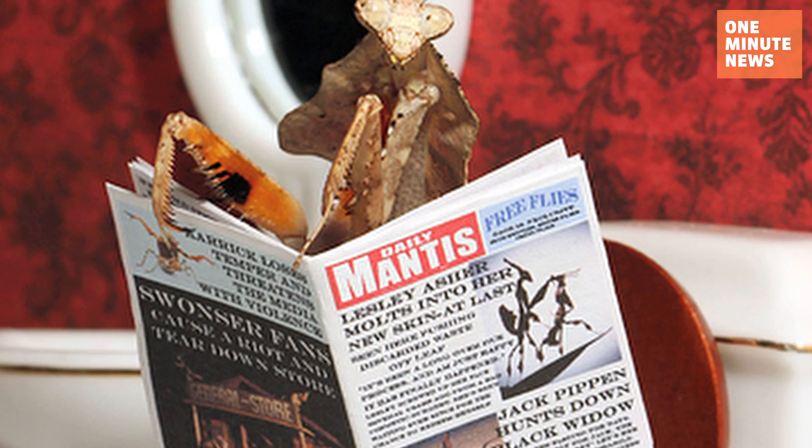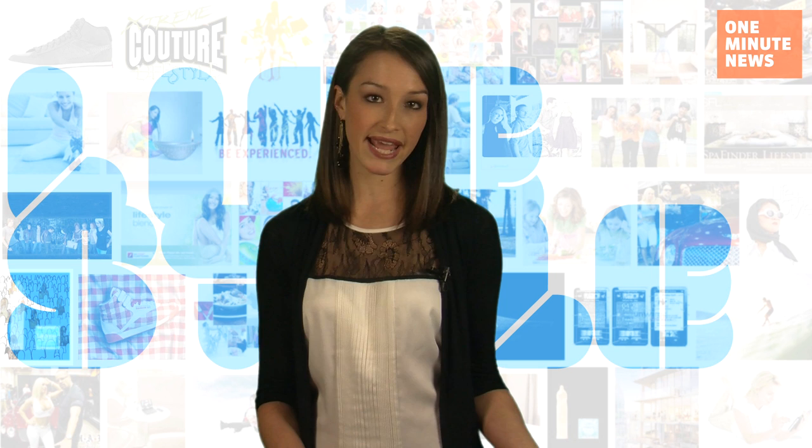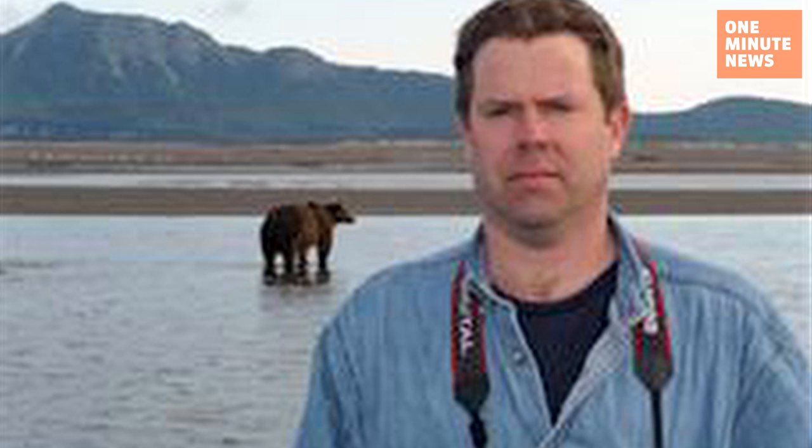He set up everything with his camera on a tripod and put the mantis in the desired area of the set, then he had the remote shutter trigger in one hand and a stick to direct the mantis in his other hand. "It took me months to get this series finished," he said. I can't imagine why.